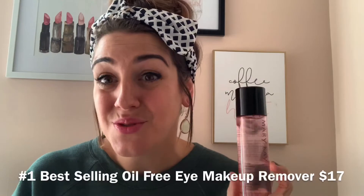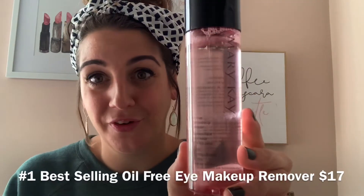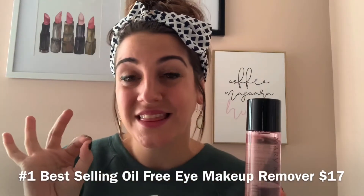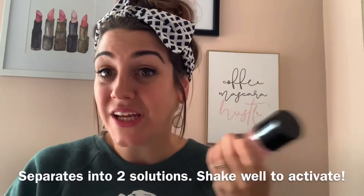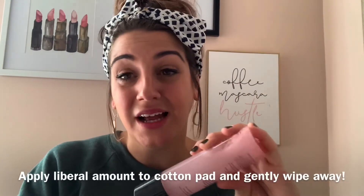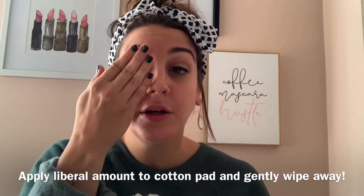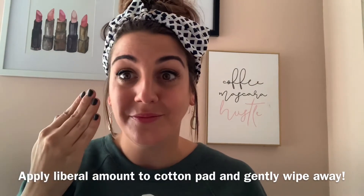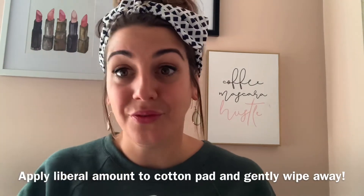The second eye product that I want to show you is our number one bestselling eye makeup remover. So this is really cool — look at our makeup remover. Do you see how this is separated here? That is like the key — it separates into two solutions. You're going to shake it up to activate it, apply it liberally on a cotton pad, and then you're just literally going to hold it against your eye and gently rub away and it takes everything off.